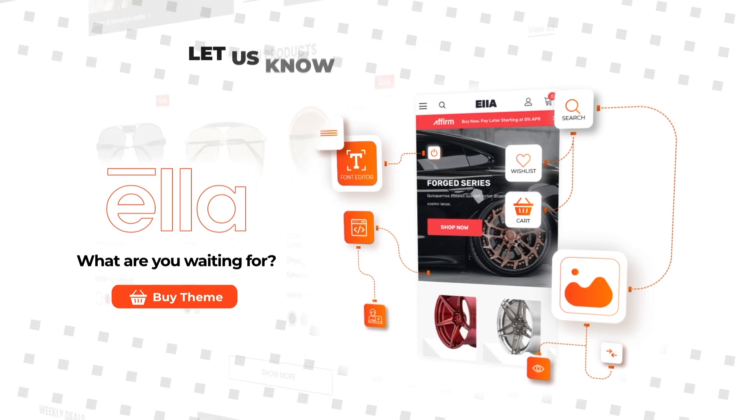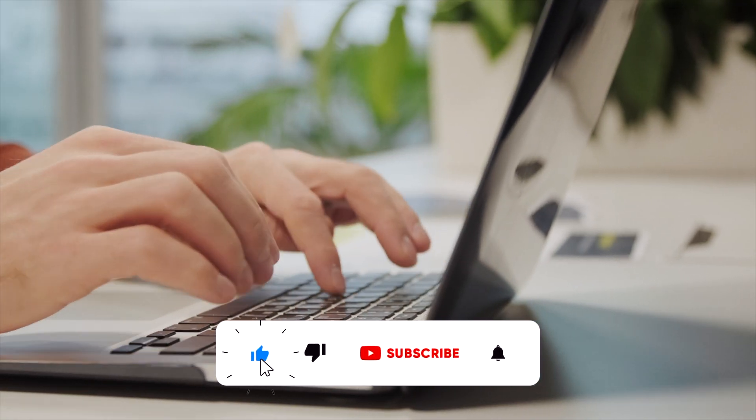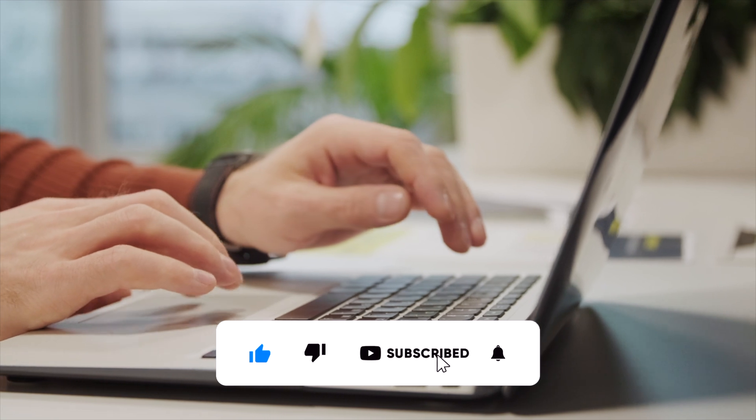Let us know what you think about this Shopify theme in the comments, and be sure to subscribe for step-by-step Shopify tutorials, e-commerce news, and more.